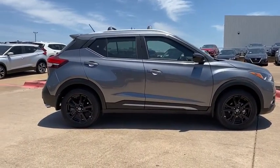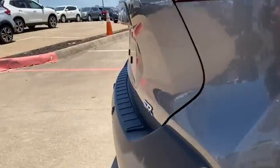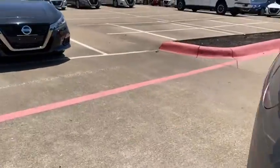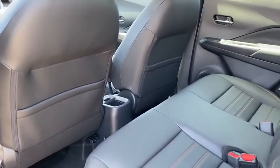Rear window defroster, electronic stability control, power windows, security system, brake assist, tachometer, panic alarm, remote keyless entry, cloth seat trim, front reading lamps, rear window wiper, front bucket seats.